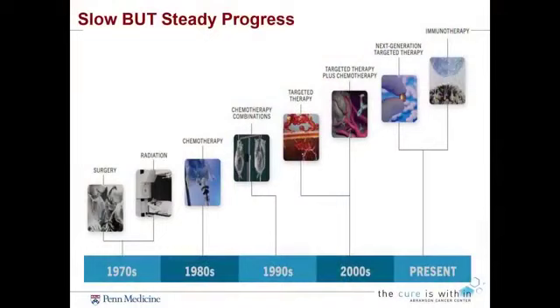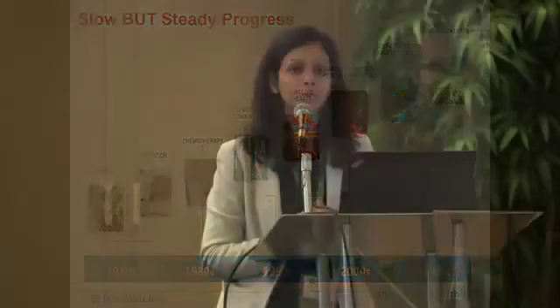We've made slow but steady progress over the years for lung cancer. This is just a cartoon to show you how far we've come 30 to 40 years ago. All we had at our disposal was surgery and radiation therapy, and slowly we made improvements in chemotherapy integration into general management as the third leg of treatment. Then we improved upon chemotherapy agents — they became less toxic, much more tolerated, and we got comfortable with combining them.